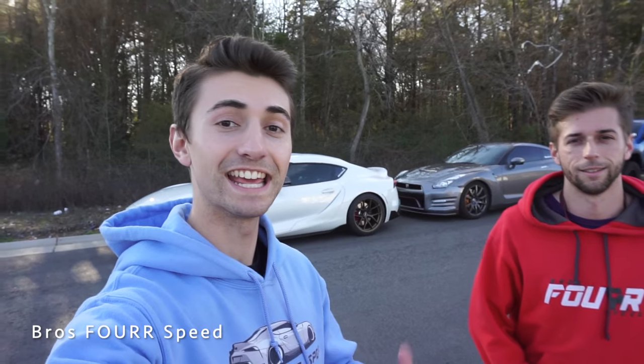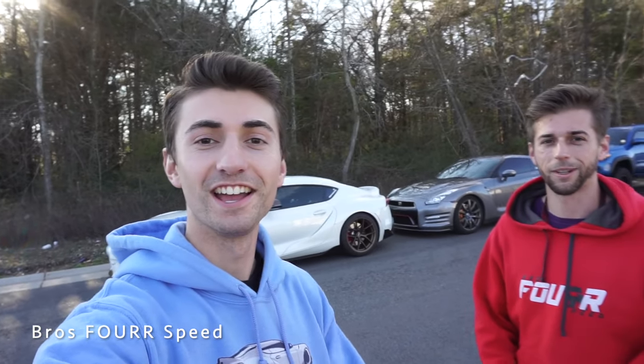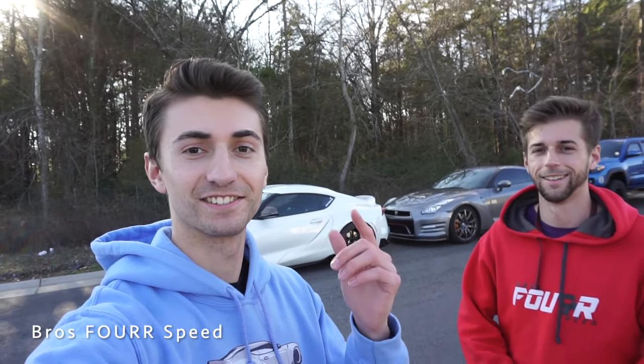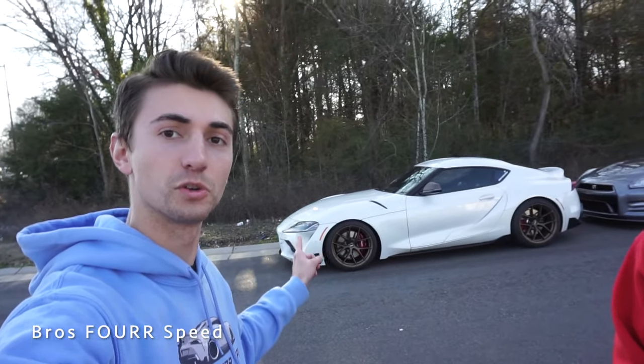What's up guys, welcome back to the channel. In today's video we're doing a style of video from like six years ago when we had our Genesis coupes, so we're going to compare window tint on all of our vehicles because we have all completely different percentages.